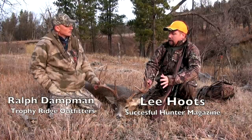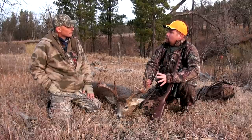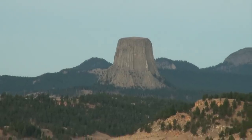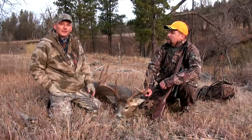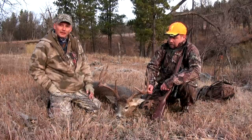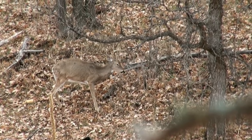Ralph, for anybody who may see this video, can you explain just a little bit about where we're at in Wyoming? Yeah, we're near the Devil's Tower Monument here in northeast Wyoming, the western edge of the Black Hills — a combination of farmland, grassland, oak, pines, and ash groves.